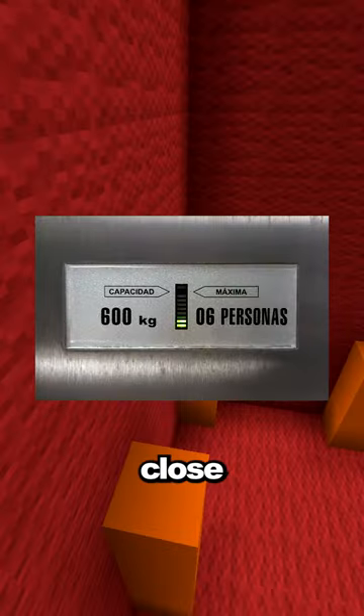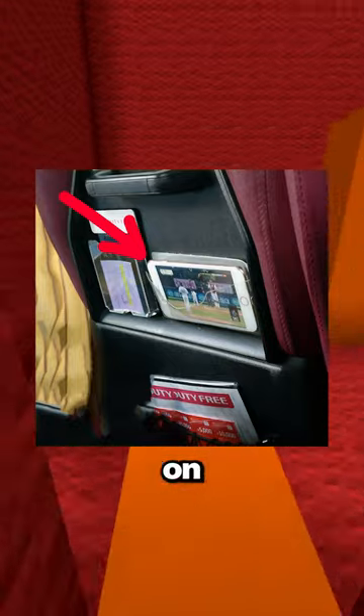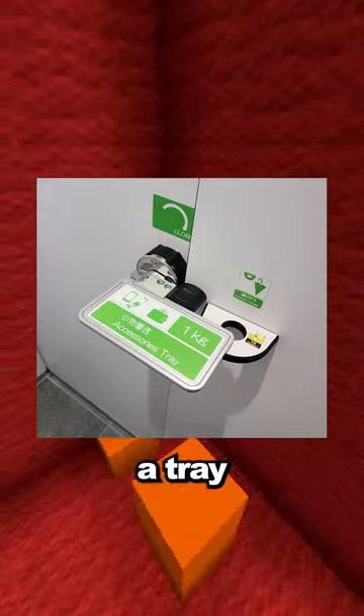This elevator shows you how close it is to its weight limit. This bus has transparent pockets to watch movies on your phone. This bathroom lock also works as a tray to hold your items.